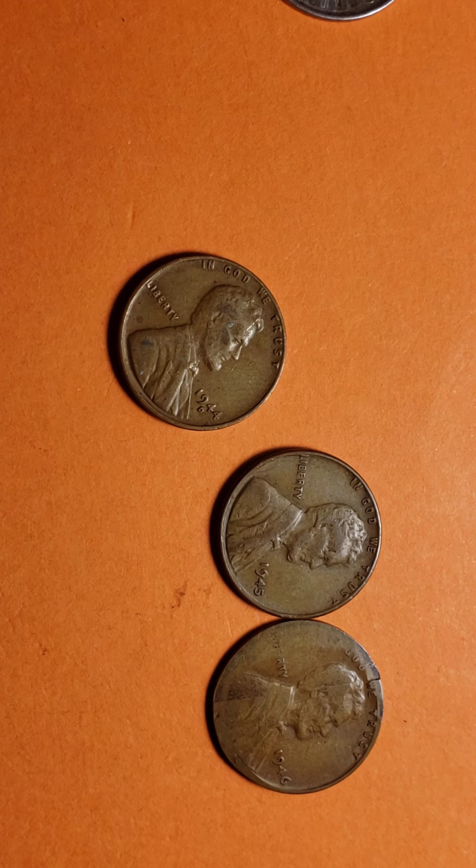The little I know about the 1944: the Denver Mint struck 430 million 578 thousand units with the mint mark D. At the San Francisco Mint, 282 million 760 thousand 1944 pennies were made, and these came with the S mint mark.